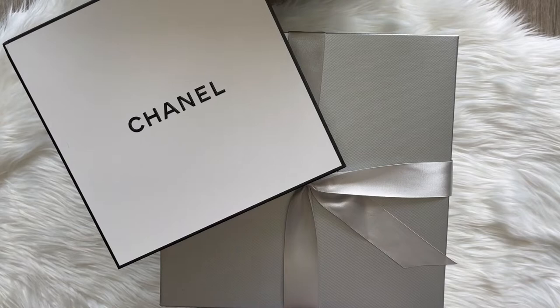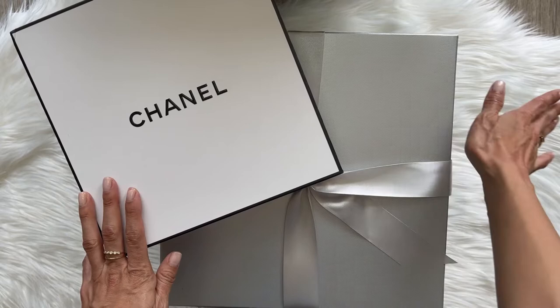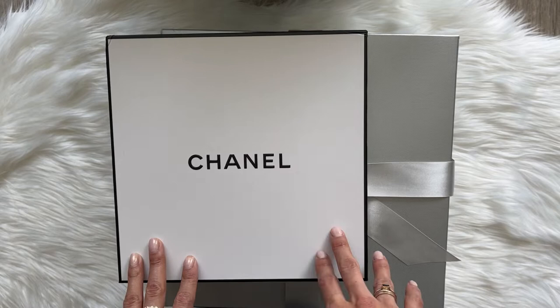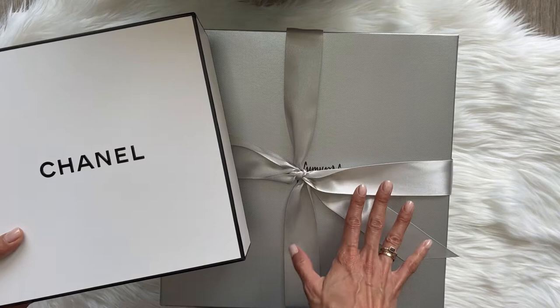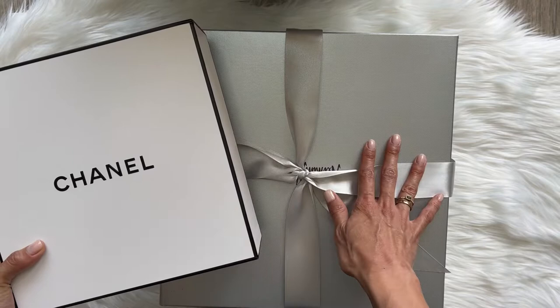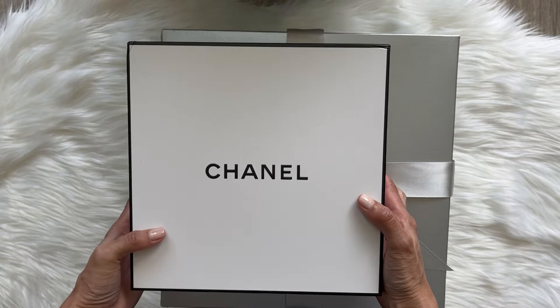Hi guys, welcome back to my channel! Today I'm going to do a long-overdue unboxing. I bought these two things for myself for my birthday this past month. It took a while to do this unboxing video — one because I was waiting for an item that was on back order, and the other item I'm still on the fence about keeping. It's really beautiful but I'm not sure if it's practical for me. I'll stop talking and go ahead with the unboxing!